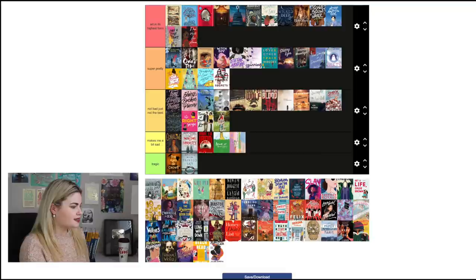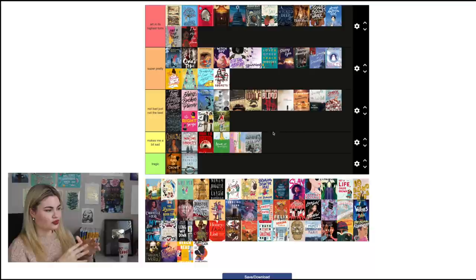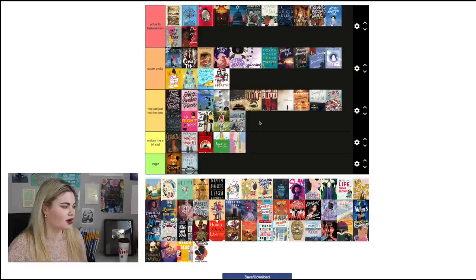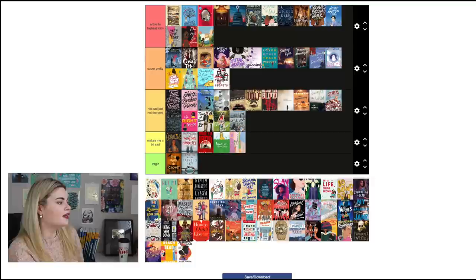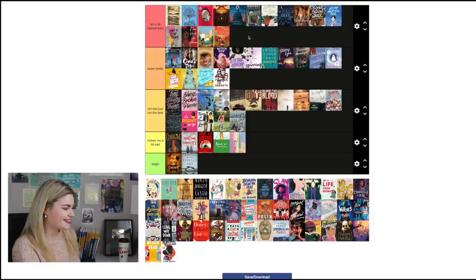Say You Still Love Me by K.A. Tucker: I'll put this one in 'Not Bad Just Not the Best.' It really doesn't do a lot for me, but it's not a bad cover — I don't look at it and not want to pick it up, so the middle category is a good spot. The Tea Dragon Festival and The Tea Dragon Tapestry, both by Katie O'Neill, are so beautiful — I love her illustration style so much. Both of those definitely belong in 'Art in Its Highest Form.'